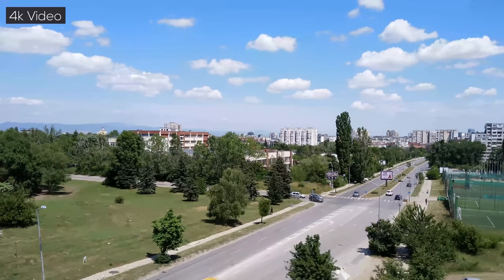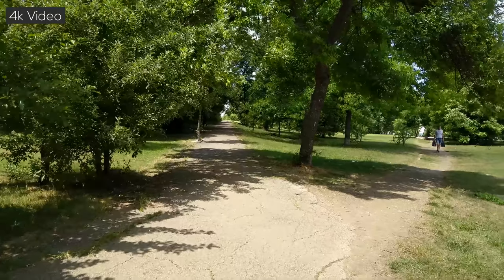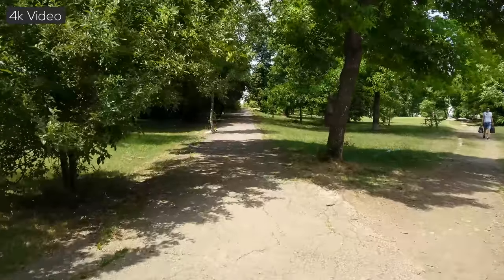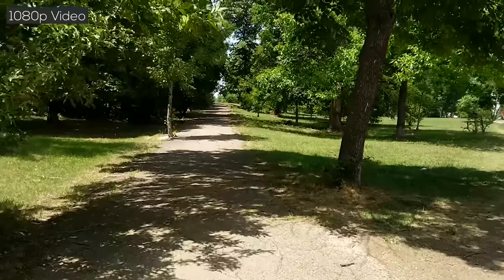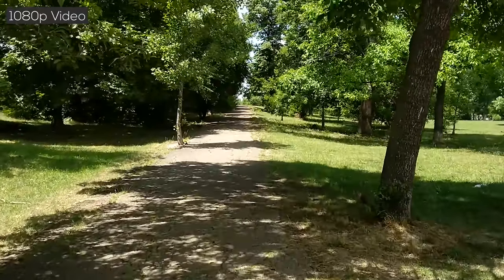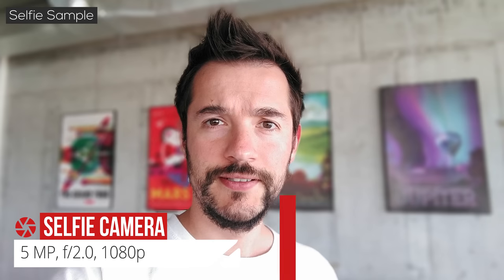When shooting 4K videos, you're limited to 30fps, but colors are vivid, there's low noise, and details are sharp. However, there's no EIS, and footage comes out a bit shaky. When you drop the resolution to 1080p, the stabilization is pretty good, but you lose a lot of detail. The 5-megapixel front camera produces good selfies in bright conditions. It also has a bokeh mode that does a decent job of separating the background from the foreground.